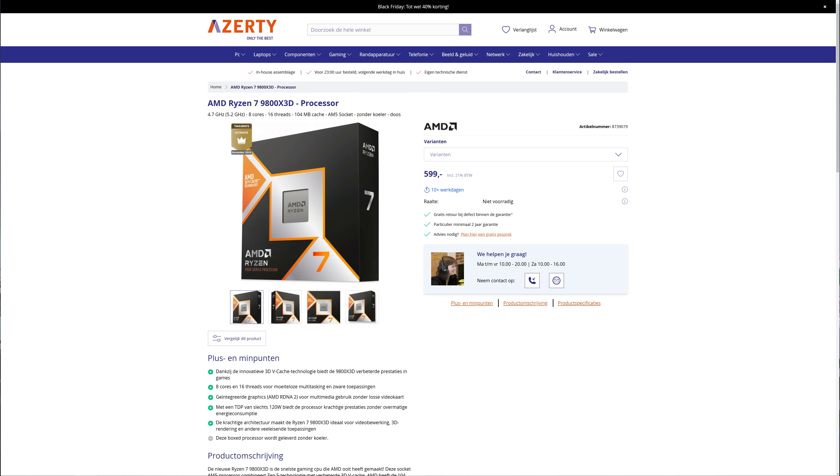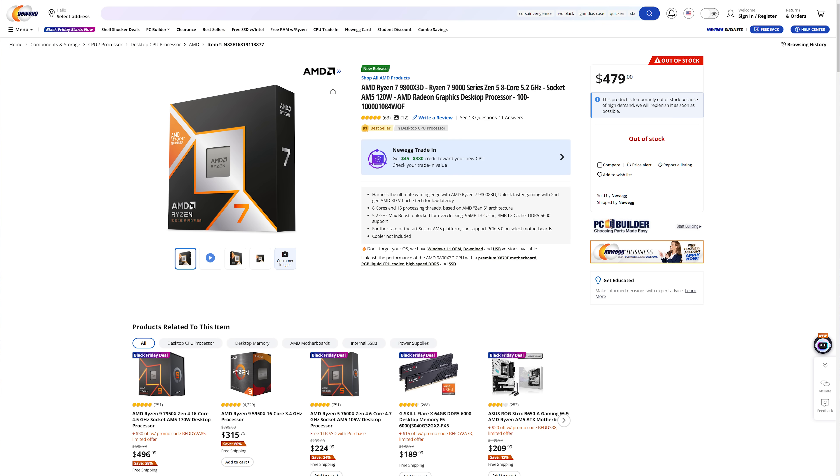I managed to buy this one a couple of hours after launch, but from what I understand they're pretty much sold out in most regions including the Netherlands and the US. Some retailers have said that incoming shipments for the coming weeks are already pre-sold. If you really want this processor, turn on stock notifications at all shops in your region or even pre-order one — and the fact that I'm recommending pre-ordering should say plenty about the CPU.